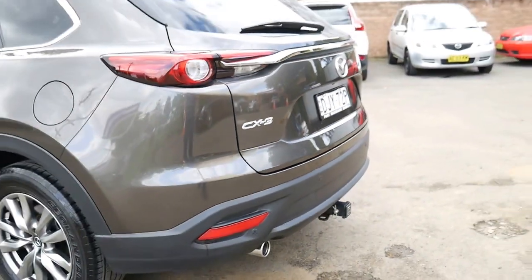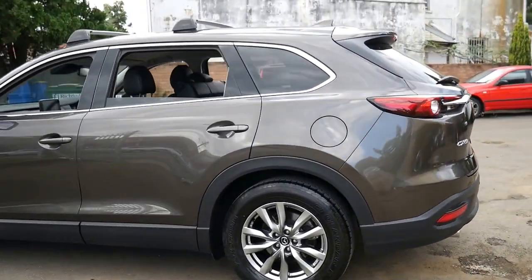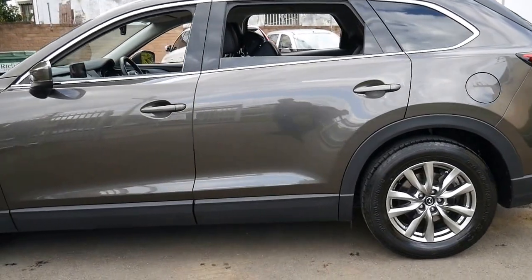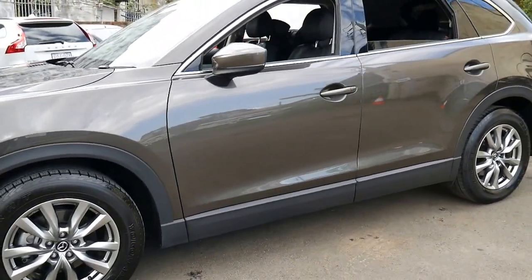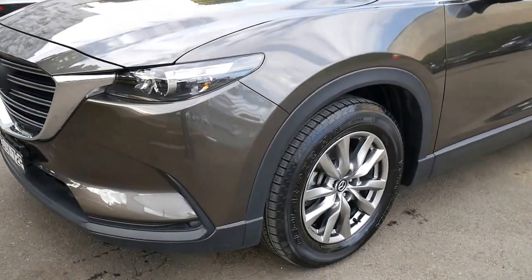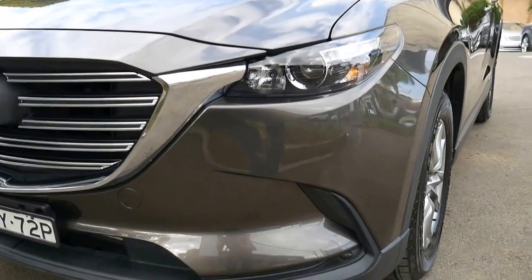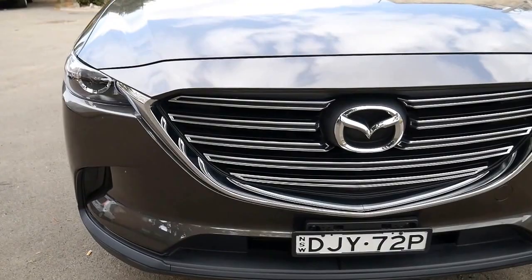I think the new shape CX-9 looks considerably better than the previous model, and it should have good resale as well, being the first of the new series. They'll keep the same shape for many years. I think one of the best things about these is the front grille — it just looks fantastic.